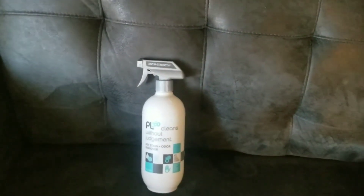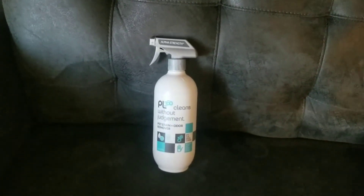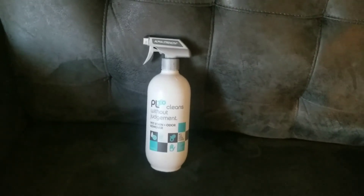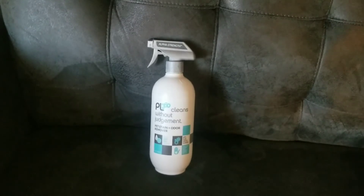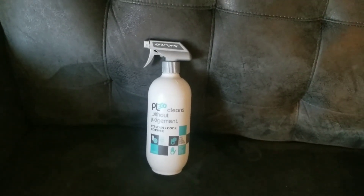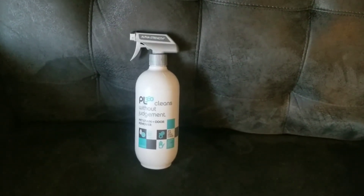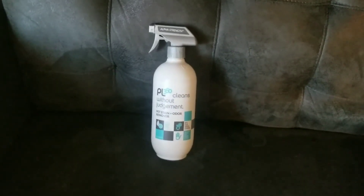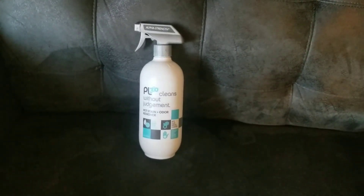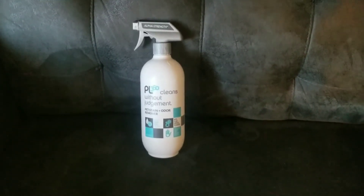It says 'alpha strength' so that must mean it's pretty strong. It is a natural cleaner. When I was talking to the cashier, she said they all try to promote their product as the best out there, but it does cost a little more. She mentioned that sometimes the chemical cleaners — which I try to avoid — actually work better.